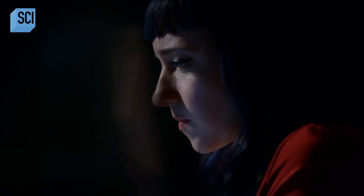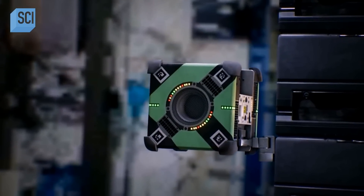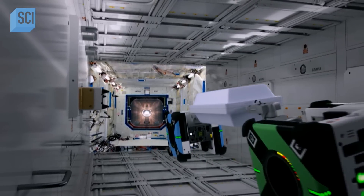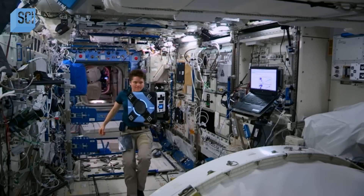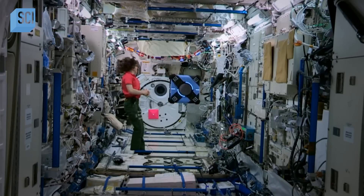Journalist Amy Shira Teitel discovers that the United States has also produced a cube-shaped flying machine. NASA recently developed the Astro-B, which is a flying cube-shaped robot. It's designed to help astronauts from daily chores to helping out with mission activities like making repairs or storing documentation or anything from an experiment. They actually use electric fans as propulsion so they can navigate their way through the microgravity environment on board the space station.